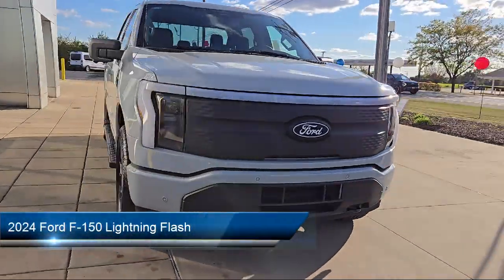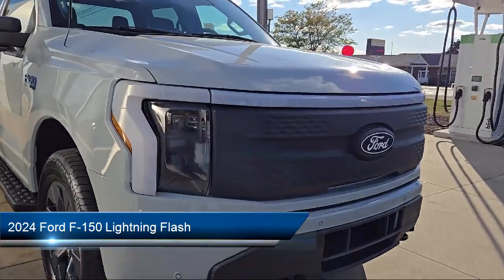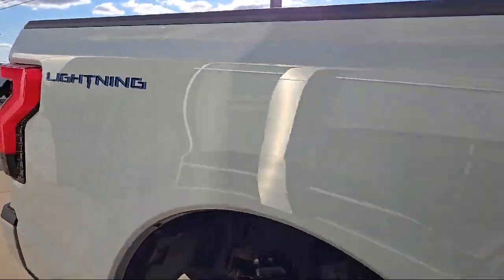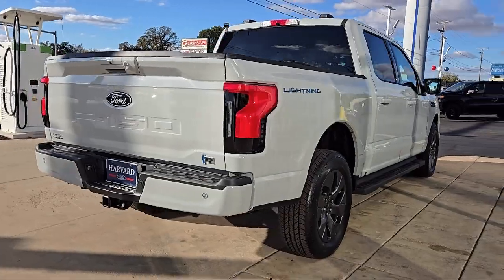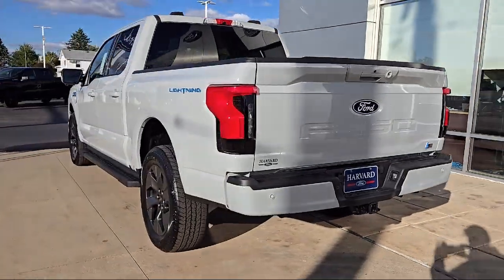It comes equipped with smart device integration, navigation, tow hooks, automatic high beams, lane keep assist, cruise control steering assist, leather steering wheel with auto tilt-away, auto dimming rear view mirror, HD radio, and blind spot monitor.